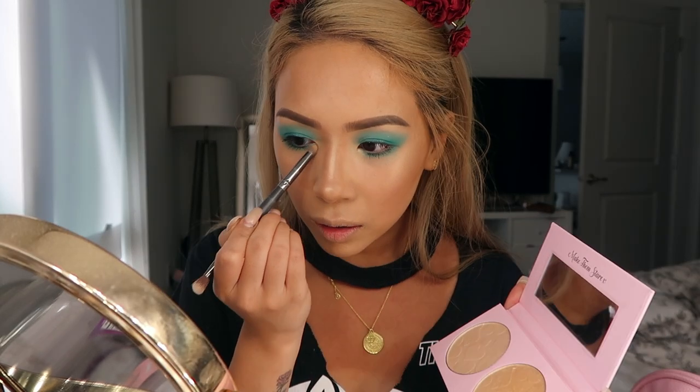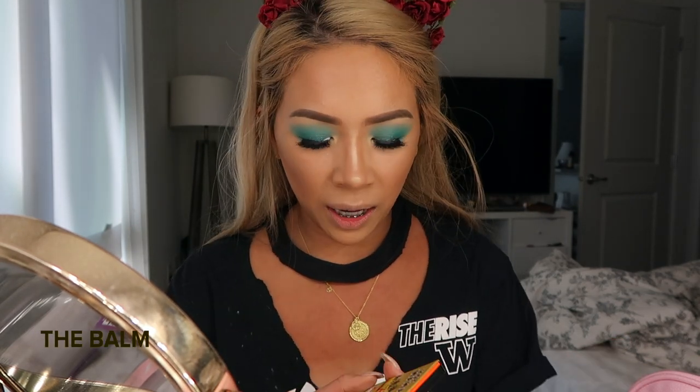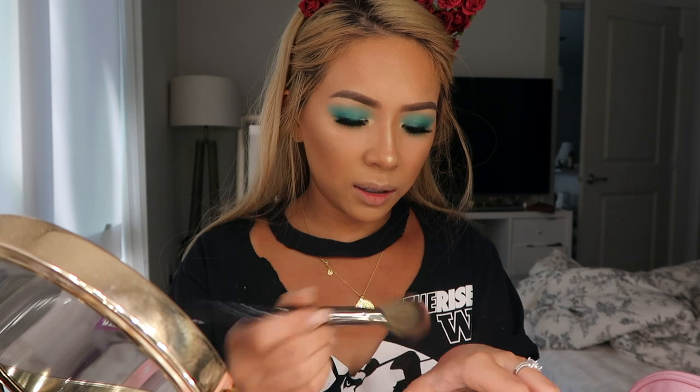Nothing feels as good as discovering new makeup that you really like. I'm really digging this look. Let's quickly get some blush on before my camera dies. This is part of my mini The Balm haul from their 50% off sale. This is the Hot Mama — it's a really pinky peachy color. I'm going to use my Morphe E4 angled blush brush, dipping into that and tapping off the excess.